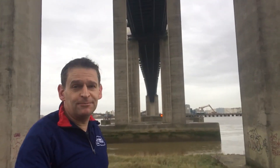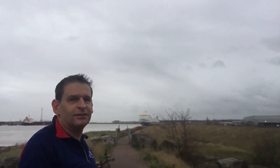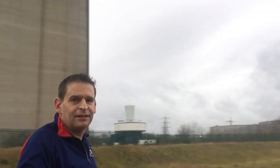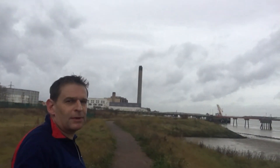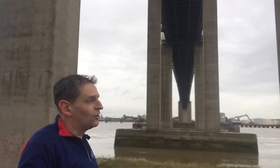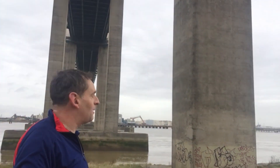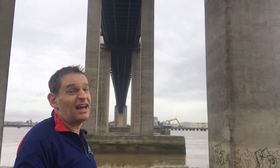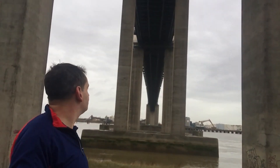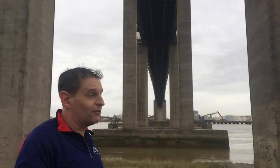We've just come under the Dartford Crossing along the Thames Path. As you can see, that way goes towards the Kent Coast, which is where we're heading. Turn around and you'll see Littlebrook Power Station in the distance. It's quite nice along here because people often travel over the bridge many times but very rarely come underneath here. It's quite nice and it's cheaper, although you can't get to the other side, which is kind of the point.